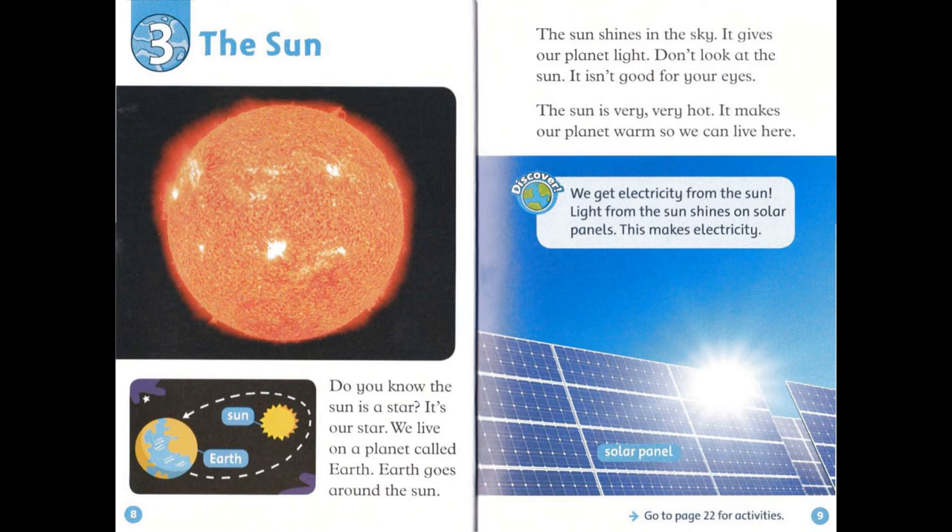Discover: We get electricity from the sun. Light from the sun shines on solar panels. This makes electricity.